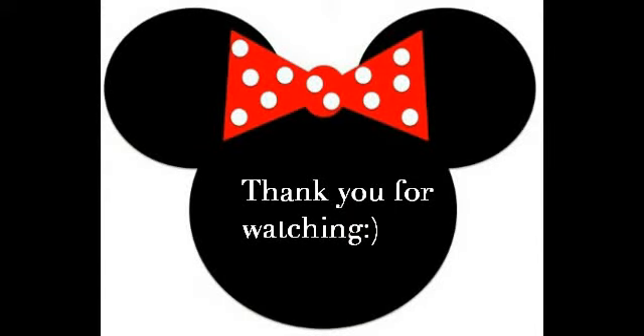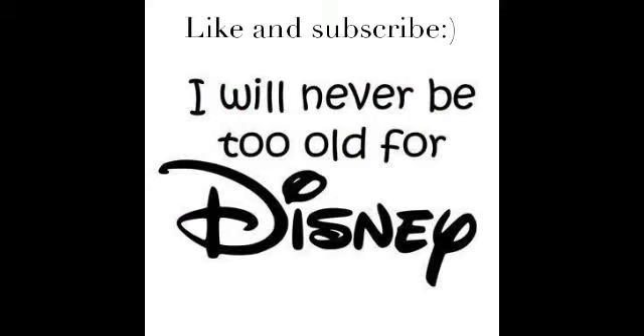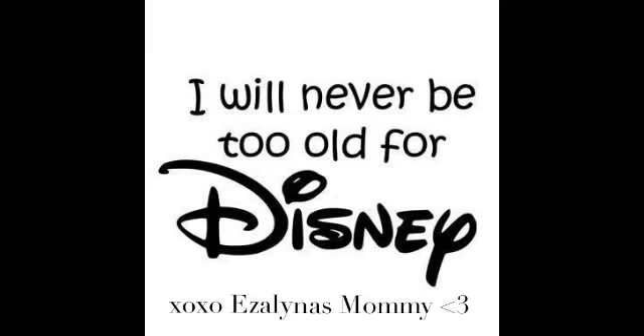I'm just so excited — it's coming along so cute. Everything's just Minnie Mouse, I love it. I wish this was my room! I hope you guys enjoyed. Like, subscribe, and comment on anything else you'd want to see. Hope you guys have a good rest of the day. Bye! I'll see you next time.